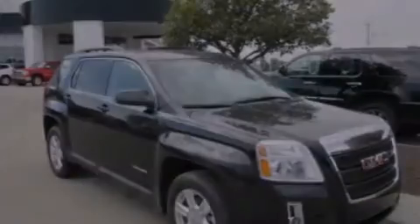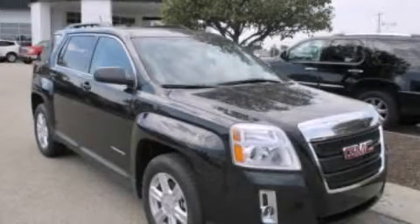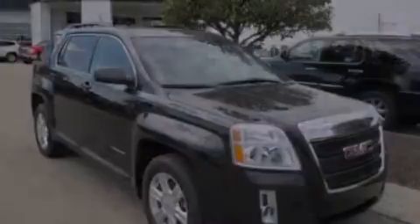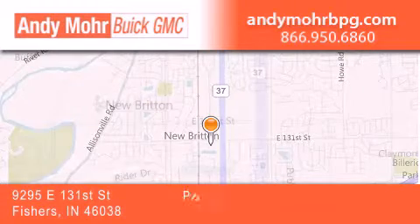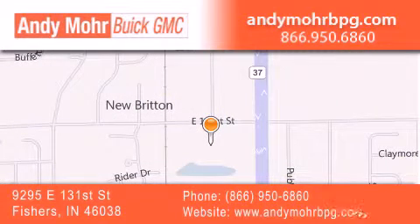Call now to find out how you can own this breathtaking vehicle. Andy Moore Buick GMC is the place to find new and pre-owned cars and trucks in Indianapolis. You can search our new and used car inventory online, get new car pricing, and receive free no obligation price quotes. Stop by and visit us at 9295 East 131st Street in Fishers, or see us online at AndyMooreBPG.com.